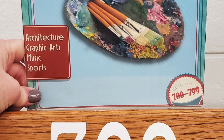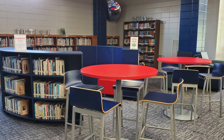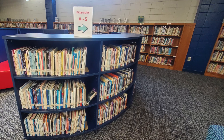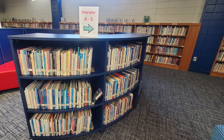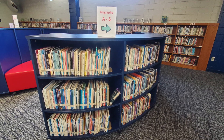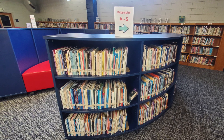Check out our non-fiction area to find all kinds of information on different topics. And just in front of our non-fiction section, over to the right, you're going to find biographies. Biographies are arranged in alphabetical order by author's name as well.